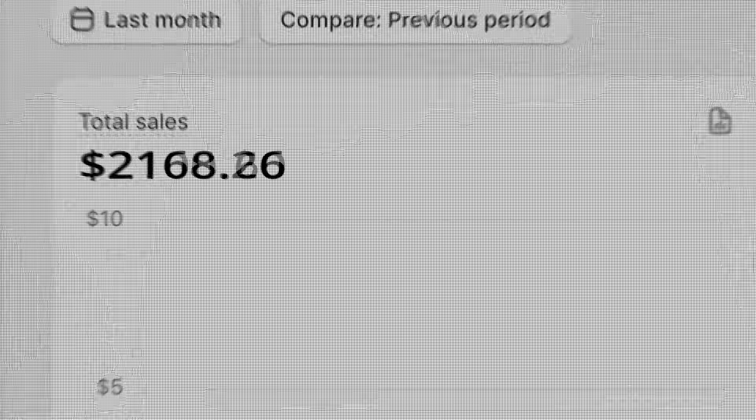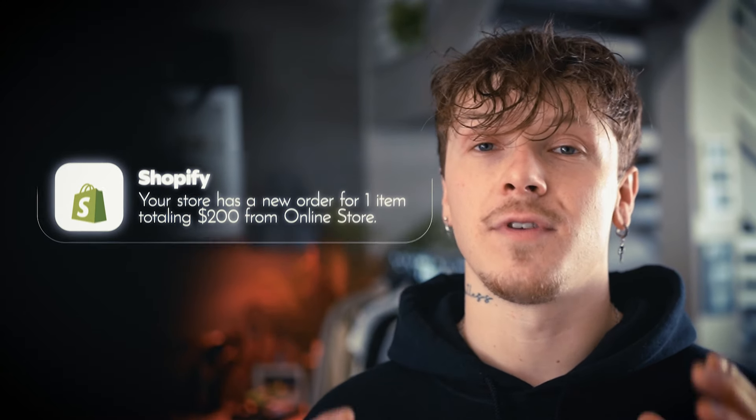What's up guys, it's Jeremy Ray back with another video. Inside this one we're going to be talking about how to find products that are currently making thousands a day that you could sell yourself on your own dropshipping store.